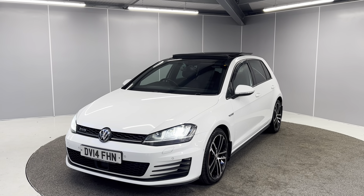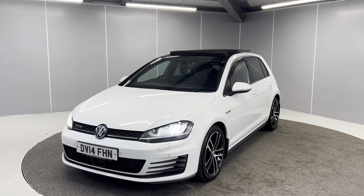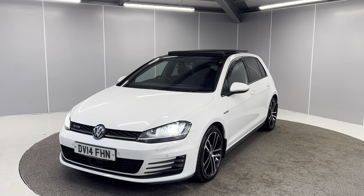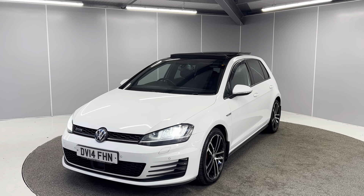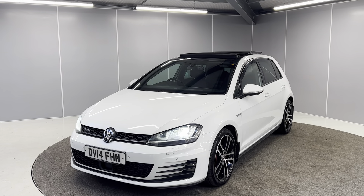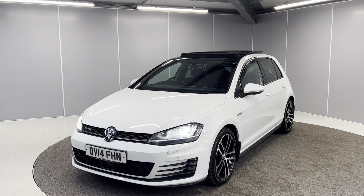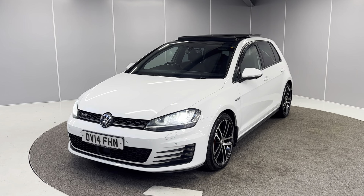Hello guys, welcome back to Lancaster Volkswagen. Today we've got this 2014 Volkswagen Golf GTD. It's a 2 litre TDI with a 6-speed DSG gearbox — this is the 184 PS model finished in pure white. I'm just going to be giving you a really quick walk-around video showing you the car from a couple of different angles and pointing out some features as we go around it.